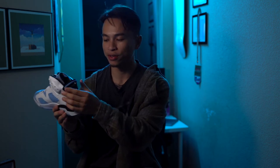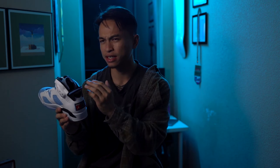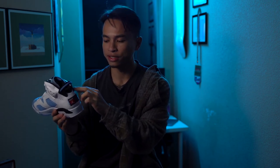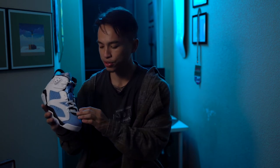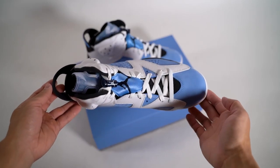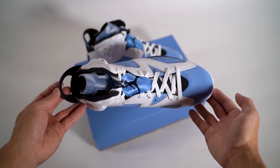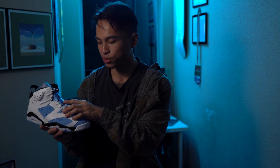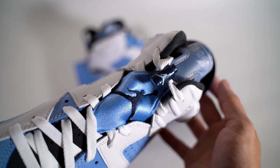Of course, with the Air Jordan 6 you have your classic pull tab, which is on basically all the sixes besides the lows. It is in a black material with a hit of University Blue also in plastic. Moving on to the top of the shoe, you have a black tongue and white laces. The lacing area — I forgot what they call this portion — is in that University Blue and then a dark obsidian navy.